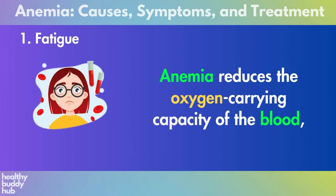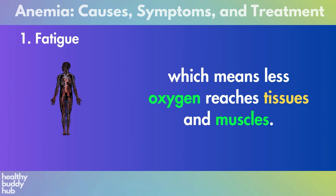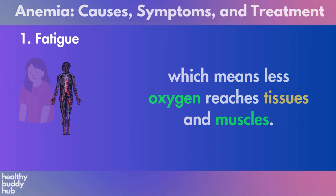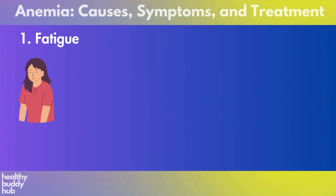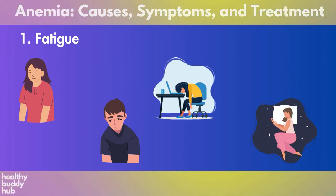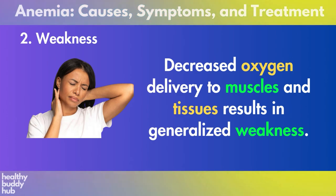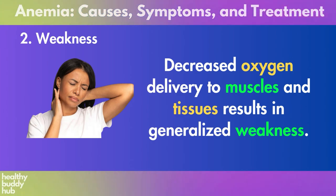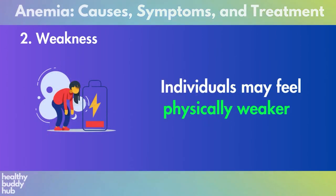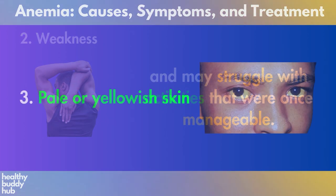Now let's dive into the anemia symptoms. Number one: fatigue. Anemia reduces the oxygen-carrying capacity of the blood, which means less oxygen reaches tissues and muscles. This leads to persistent feelings of tiredness, weakness, and exhaustion even after adequate rest. Two: weakness. Decreased oxygen delivery to muscles and tissues results in generalized weakness. Individuals may feel physically weaker and may struggle with activities that were once manageable.